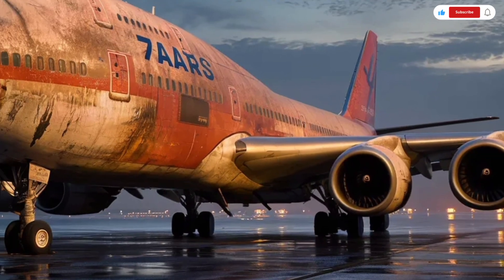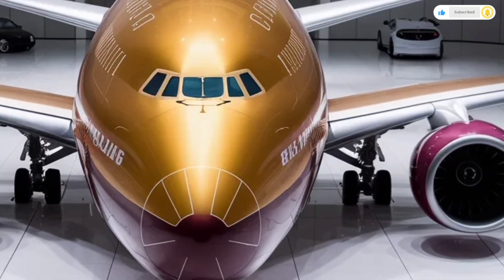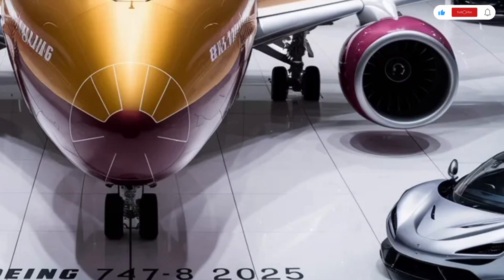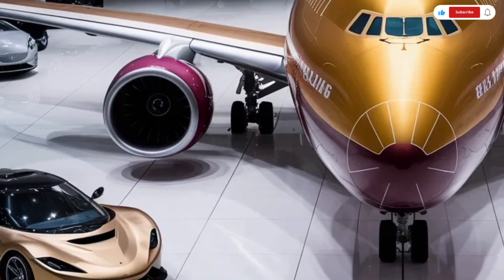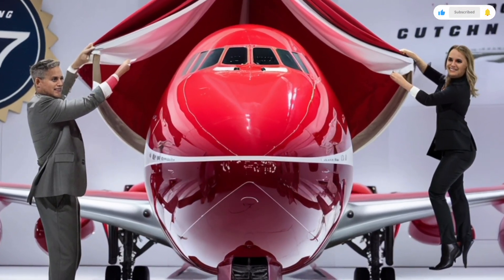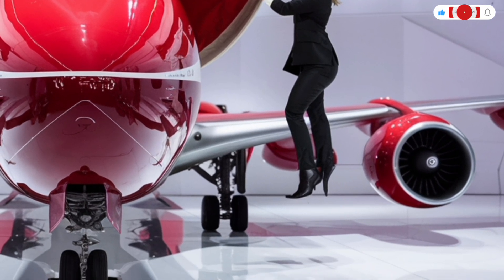Moving inside, the interior of the 2026 Boeing 747 is where luxury and practicality truly meet. Unlike cramped cabins you might associate with budget travel, the updated 747 offers a surprisingly spacious and comfortable environment. The cabin is wider than most modern aircraft, allowing for bigger seats, wider aisles, and a more open feeling throughout. Lighting has been completely modernized with customizable LED mood lighting that smoothly transitions through warmer or cooler tones depending on the phase of flight.